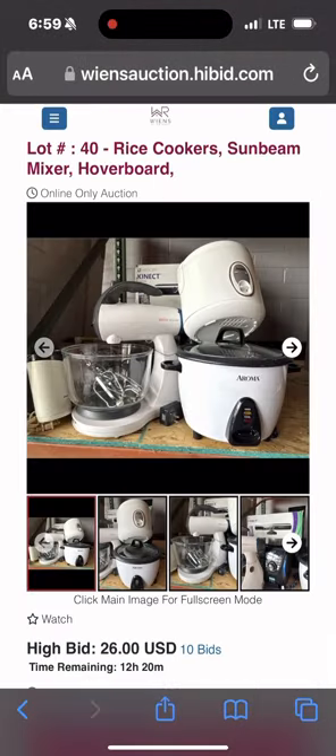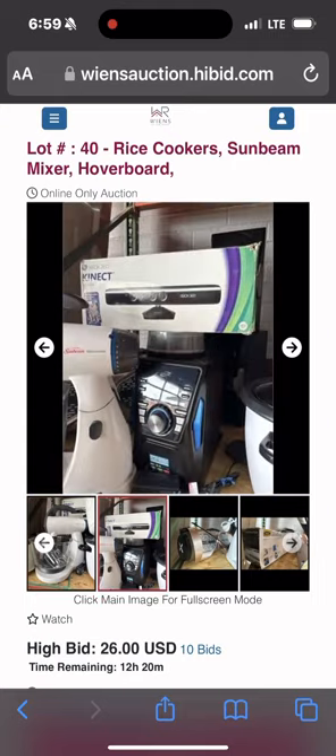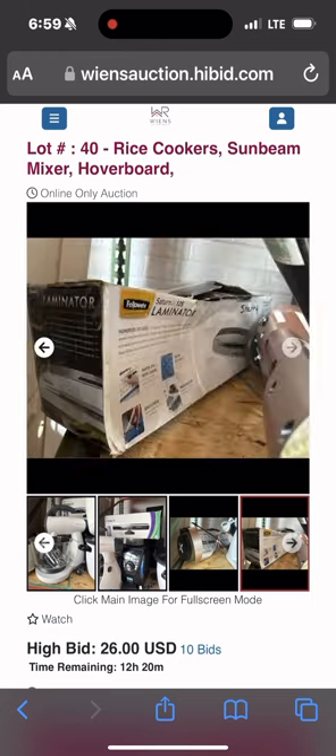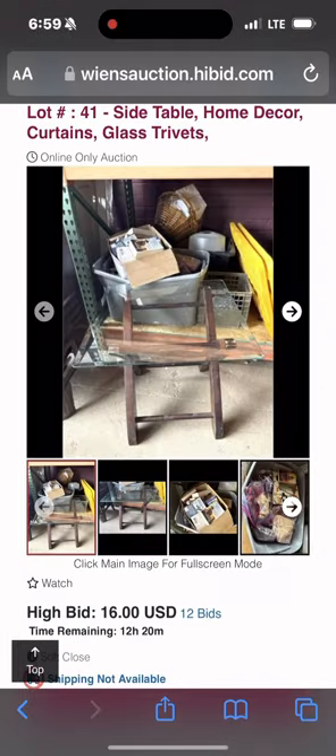Then we come over here — we have a stand mixer and a rice cooker, they have all that stuff kind of just lumped together in one thing, along with the radio. It even has the hoverboard — that hoverboard's brand new, got it for kids, never even played with it because they're scared they're gonna bust their heads open.